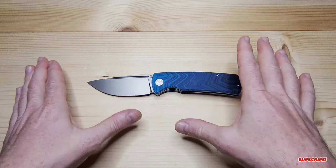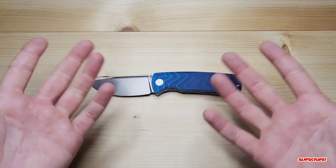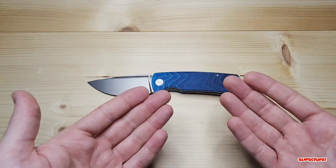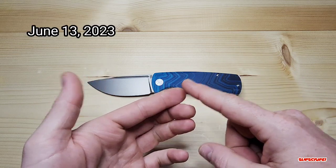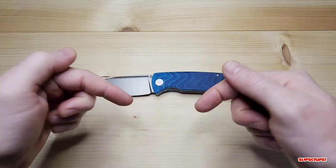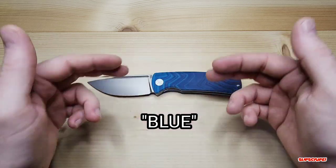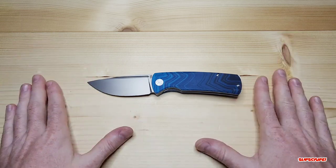If you're curious to see how this knife was customized, a link will be left in the corner. To enter the giveaway, which is on June 13th, 2023, you need to be a subscriber, like this video, and comment down below with the word BLUE in all caps — comment anything you want as long as that all-caps BLUE is in the comments.